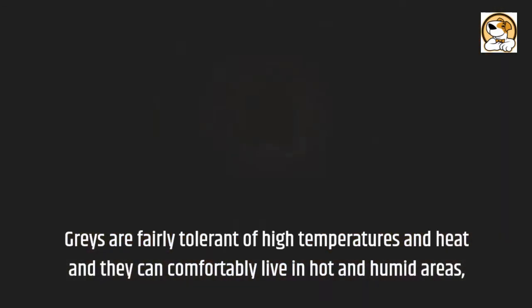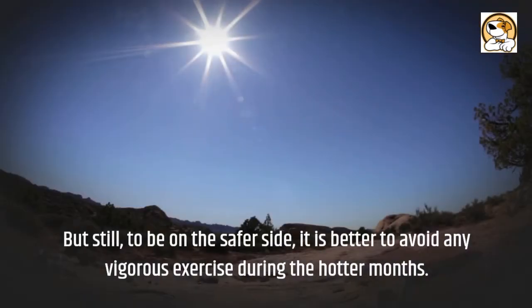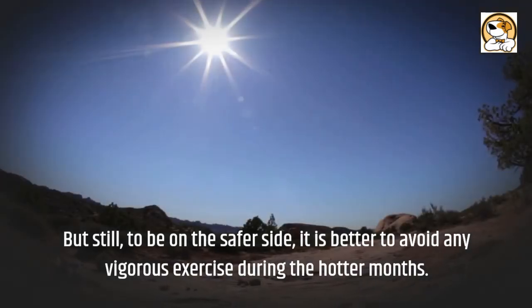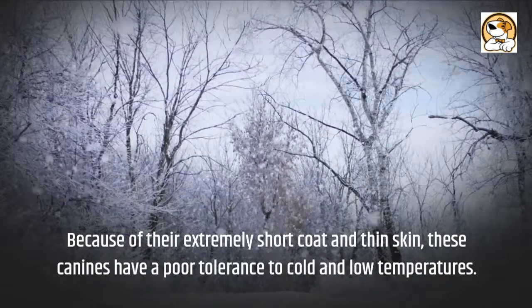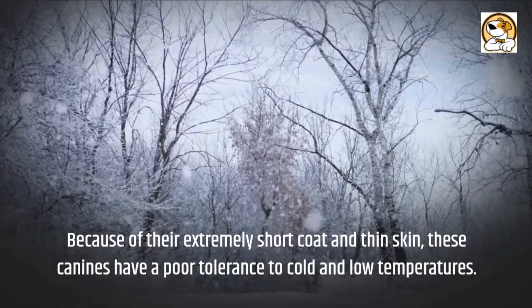Weather and climate: greyhounds are fairly tolerant of high temperatures and heat, and they can comfortably live in hot and humid areas. But to be on the safer side, it is better to avoid any vigorous exercise during the hotter months. Because of their extremely short coat and thin skin, these canines have a poor tolerance to cold and low temperatures.